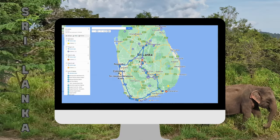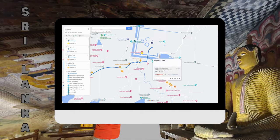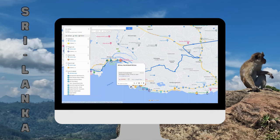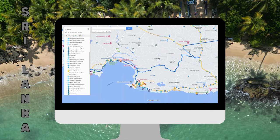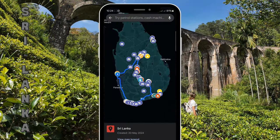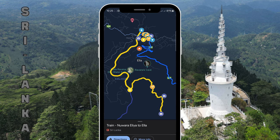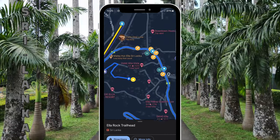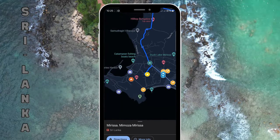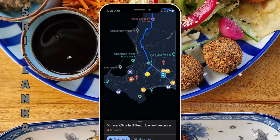If you want to save time planning your trip to Sri Lanka and travel worry-free, we created a digital map with over 200 pins, including things to do, restaurants, accommodations, points of interest, trails, routes, and so much more. With this map, you will have all the information you need to travel in Sri Lanka. It works on Android or Apple phones as well as PCs. In bonus, you get lifetime access as well as all future updates. If you want to know more about our Sri Lanka travel map, we put a link in the description.